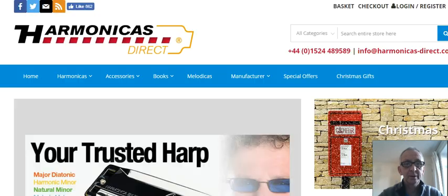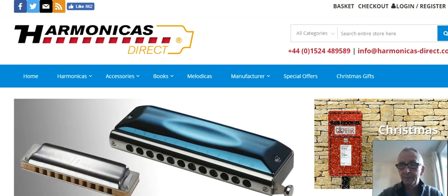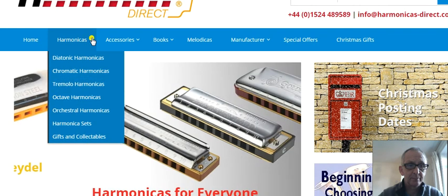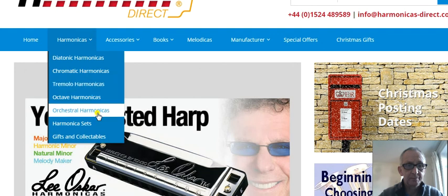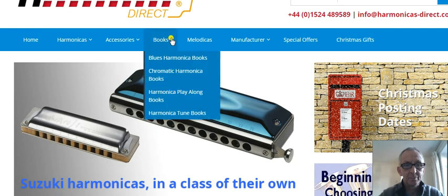The next one I'm going to highlight for you is Harmonicas Direct, and that's harmonicasdirect.com. This is good — this is all harmonicas. You've got diatonic harmonicas, chromatic, all the different types there. Harmonica sets, accessories, and books.